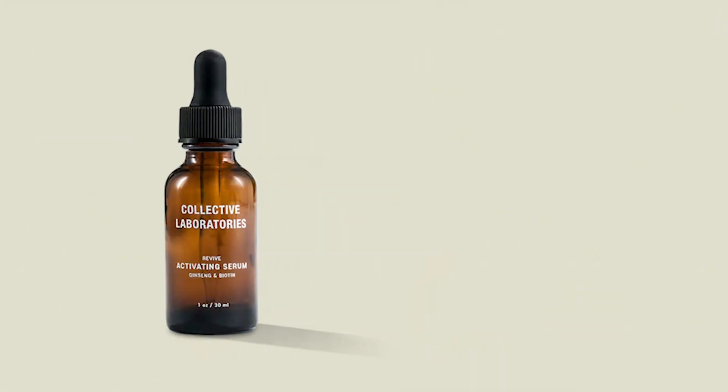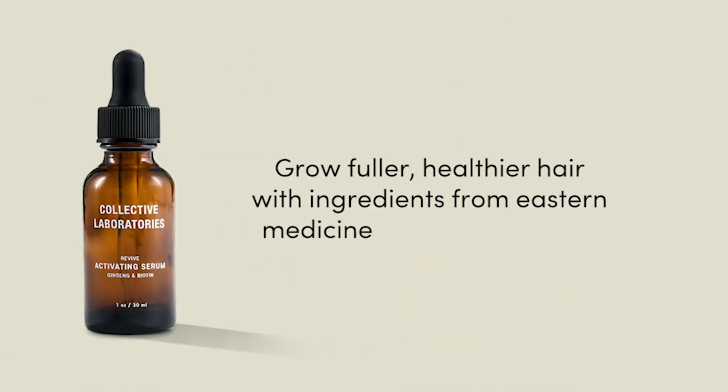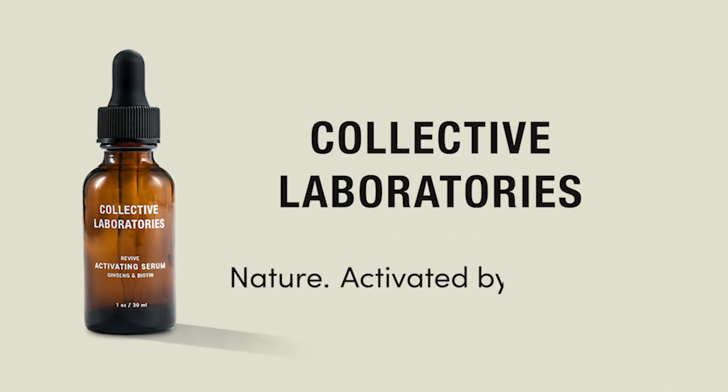Lilac is in all of our products so far in the line, and we're hoping to formulate other products with it. It's a very strong ingredient, and we have other plants from that product line to use in other SKUs — to grow fuller, healthier hair with ingredients from Eastern medicine and modern science. Nature activated by science.